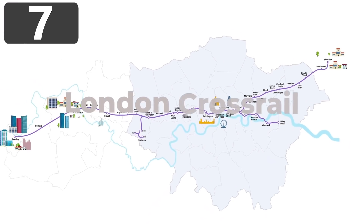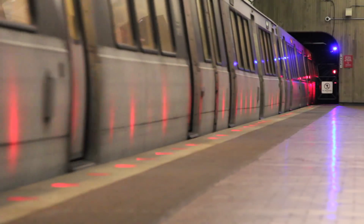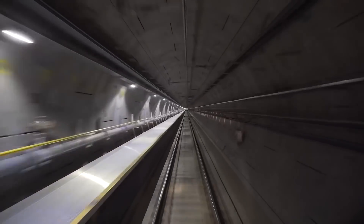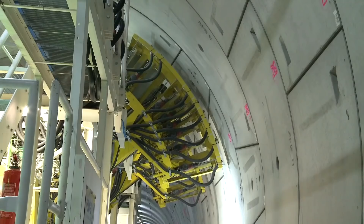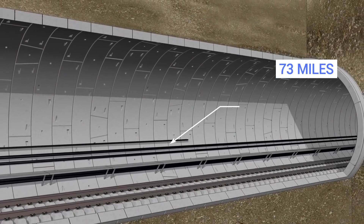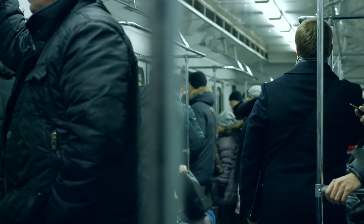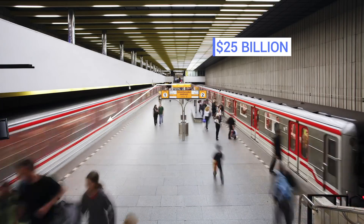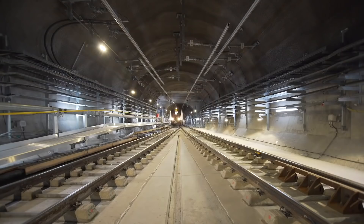Number 7: London Crossrail. The building of a new underground line in a city may not at first seem like a mega construction project, but the Crossrail project in London is the biggest engineering project Europe has ever seen. First initiated in 2007, it was meant to have been finished earlier, but delays mean the best-case scenario is completion by the end of 2021. The 73-mile line will connect the west and east of the city, with a large stretch completely underground connecting to the tube network through central London. The total project cost is estimated at around $25 billion, but with revenues expected to exceed a billion dollars per year, it'll become economically viable relatively quickly.